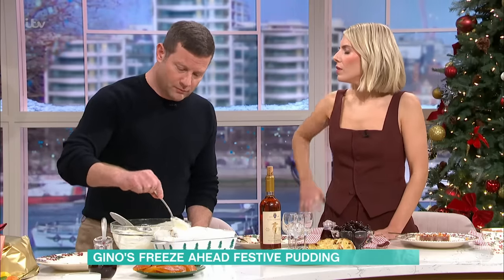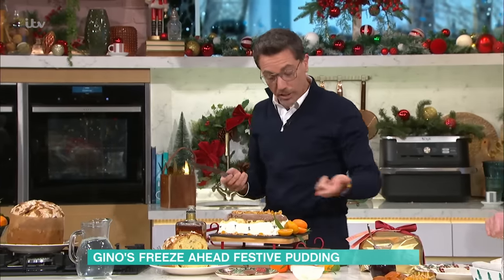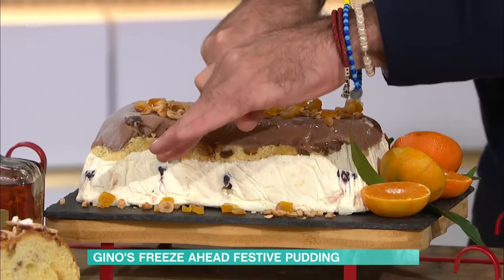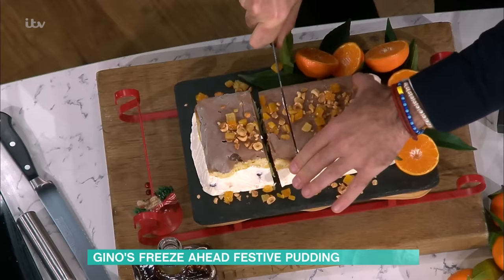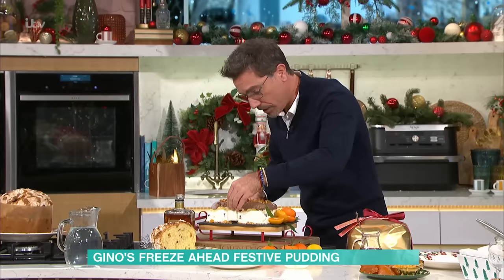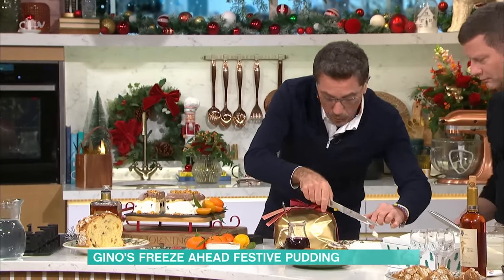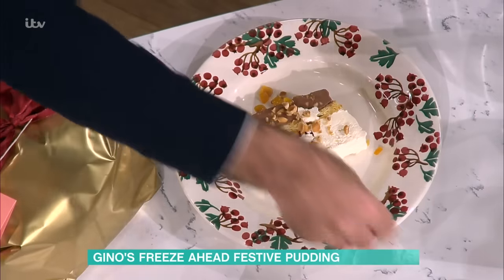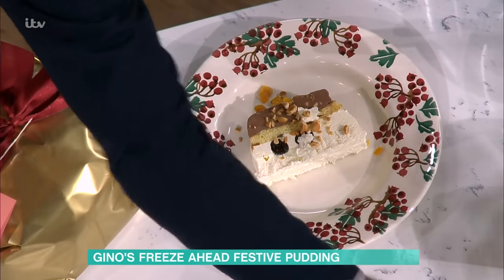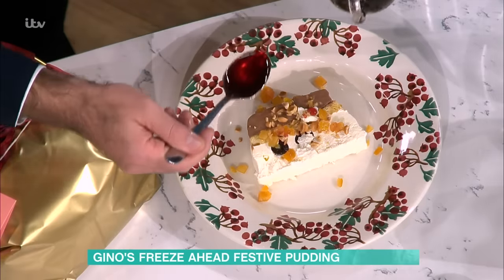Get yourself a knife in a hot jug so the blade is nice and hot — it makes your life easy when you slice it. One slice, two slices. To serve it, you pick it up and plate it, then put some beautiful nuts on top. You can decorate however you want — orange peel, candied peel. Then take the juice from the amarena cherries and drizzle it on top.